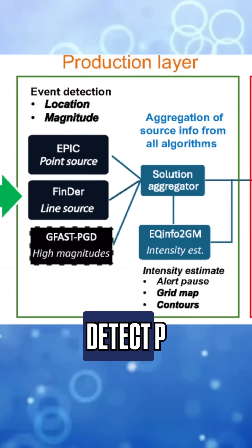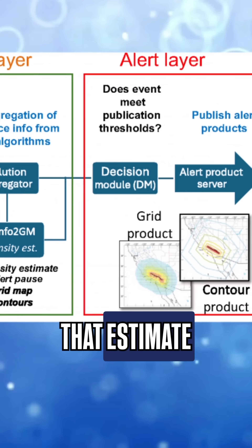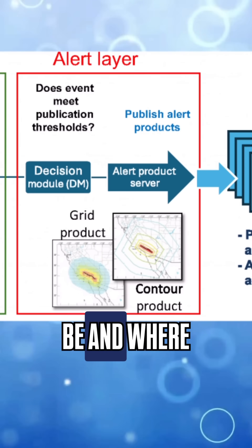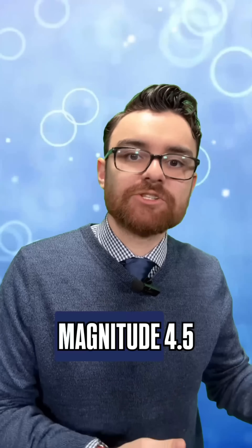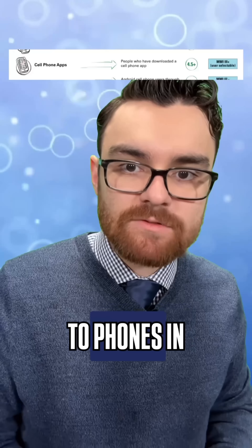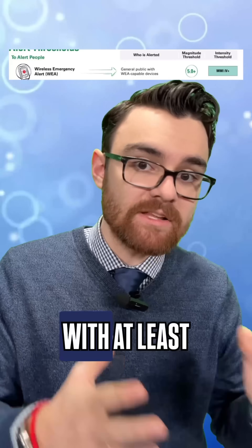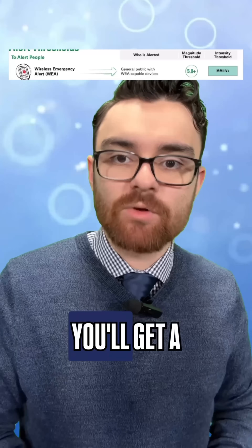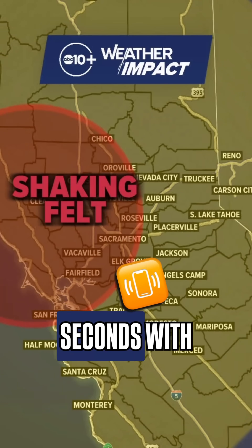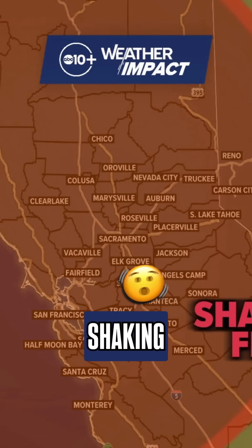When multiple stations detect P-waves, the USGS automatically runs the data through algorithms that estimate how strong the quake will be and where shaking is expected. If that estimate goes above magnitude 4.5 with at least weak shaking, the MyShake app sends notifications to phones in the affected area. If it's above magnitude 5.0 with at least light shaking expected, you'll get a wireless emergency alert even without the app. All of this happens in just a few seconds, with the goal of giving you 10 to 30 seconds of warning before shaking begins.